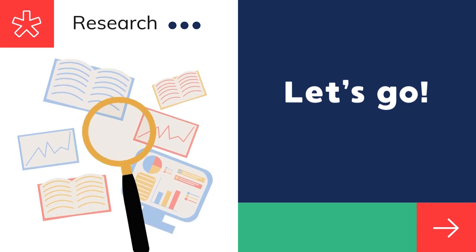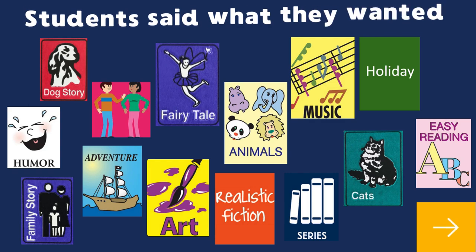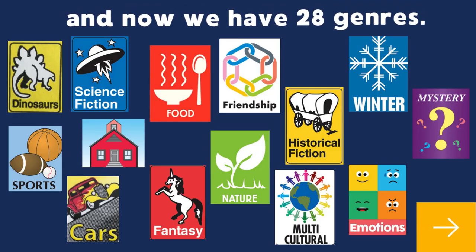After researching the idea and seeing what others had done, I was ready to give it a shot. First, I asked the kids what they wanted to read about. Then I grouped similar ideas together. I wanted to keep the list manageable and not have a genre on more than two shelves. I had 36 shelves and decided on 28 genres.